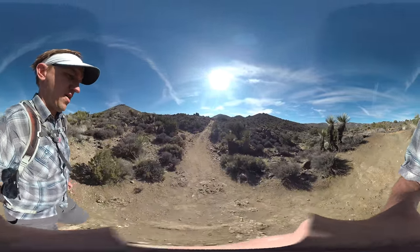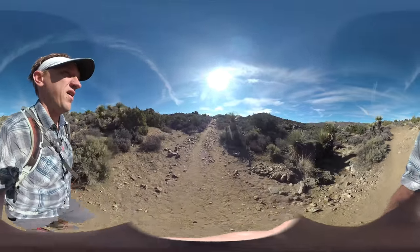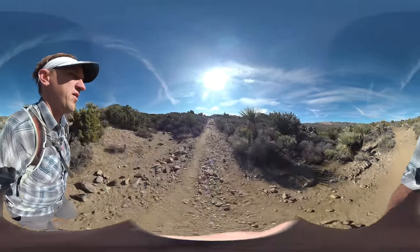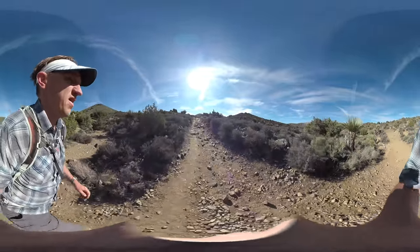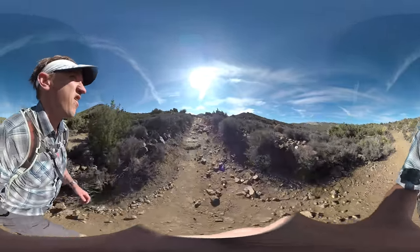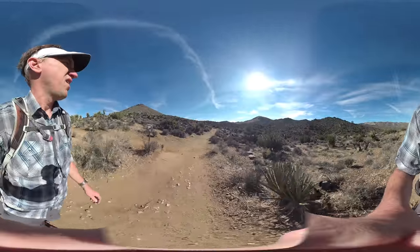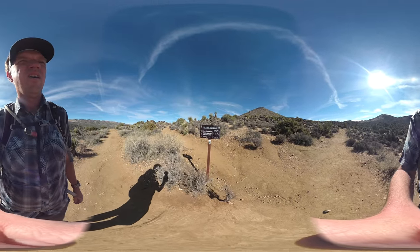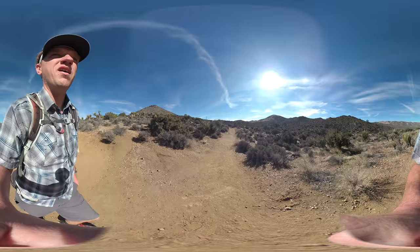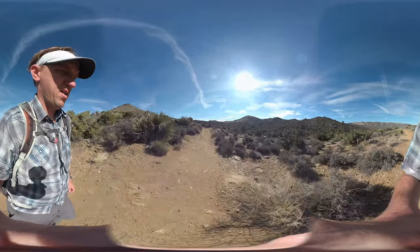This was actually the road that led to the mine. They would have horse carriages coming down here with all the gold bullion that they'd bring to Banning, California — five days away — and bring the supplies back. You're just going to keep going, and it's eventually going to come to this trail intersection for the California Hiking and Riding Trail. We're just going to go straight through here and keep on heading up.